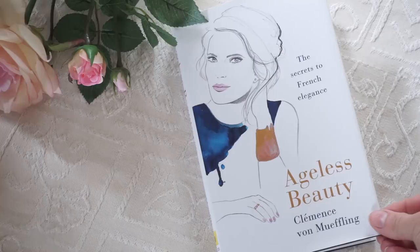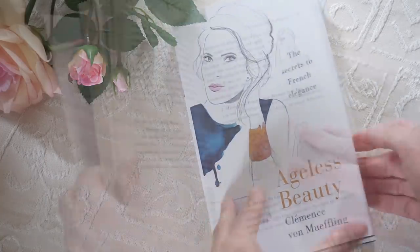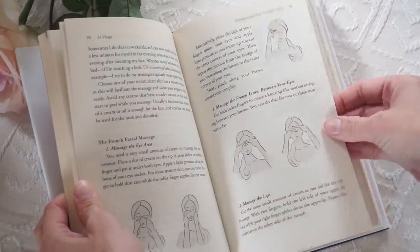Hi everyone, welcome to my channel. I've been reading this book called Age Just Beauty and it's all about the secrets to French elegance — it's absolutely wonderful. At a time when looking after ourselves isn't necessarily our top priority, the book just makes you feel like you want to take better care of yourself and look and feel the best that you can. So it kind of inspired today's video.